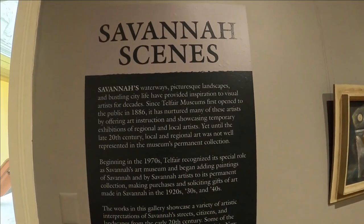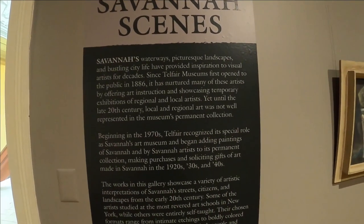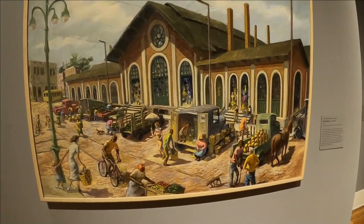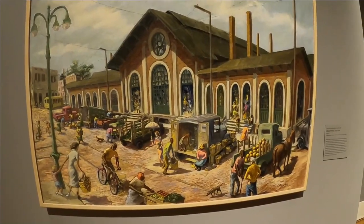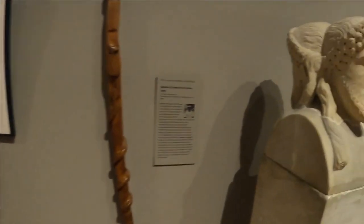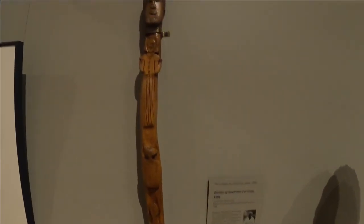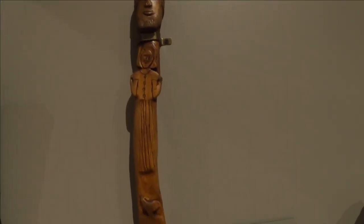The Savannah Scenes section featured all paintings and art from the Savannah area by Savannah artists. There's one of a market that was replicated down on the riverfront.